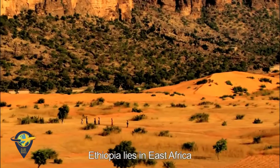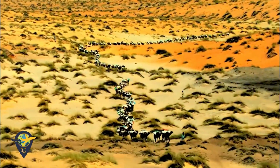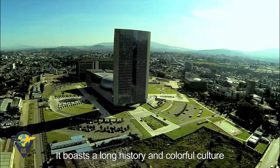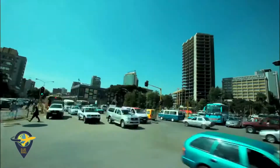Ethiopia lies in East Africa. It is the cradle of humanity and birthplace of coffee. It boasts a long history and colorful culture, but is short of fossil energy such as petroleum, natural gas and coal.